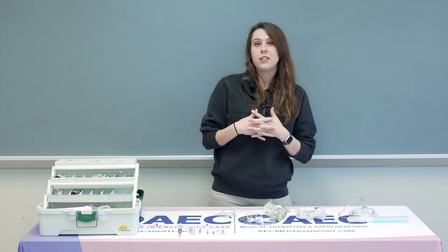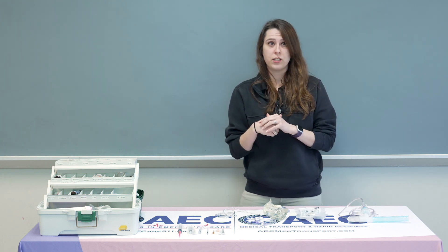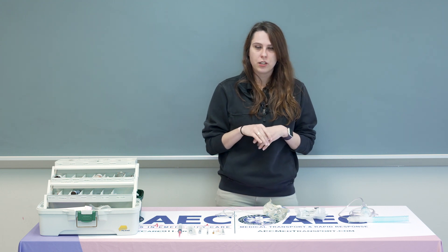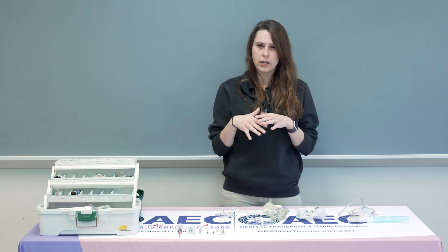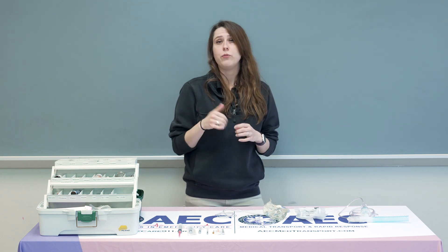Atrivent is considered an anticholinergic, which means that it blocks the action of the acetylcholine neurotransmitter. It also, because of that, inhibits the parasympathetic nervous system, specifically in the airways. In addition to being an anticholinergic, it's also a bronchodilator.